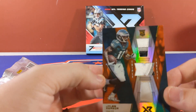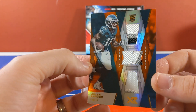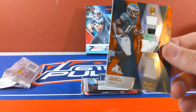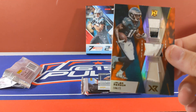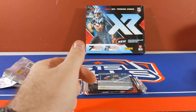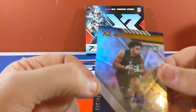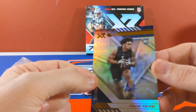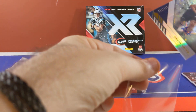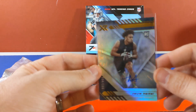That's a nice patch — this is 16 of 25, Jalen Reagor for the Philadelphia Eagles. A couple three-color patches and then a two-color patch down at the bottom, just a little sliver of silver there. The autograph is going to be Devin Asiasi for the Patriots, numbered to 199 — rookie auto.